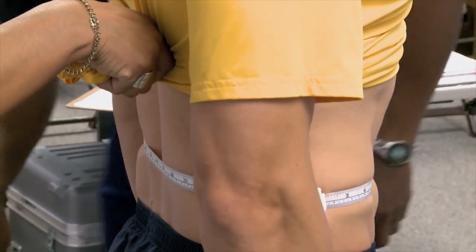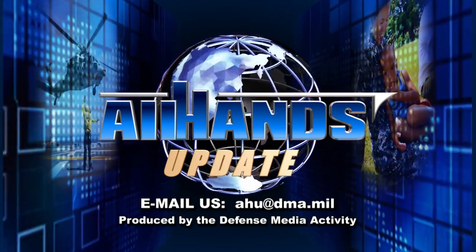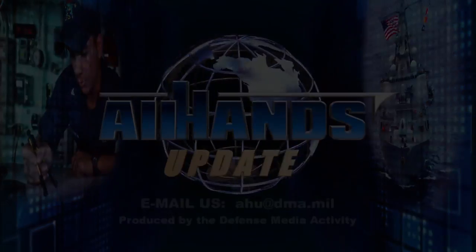From Navy Personnel Command, I'm Petty Officer Andrea Perez. We'll see you next time.